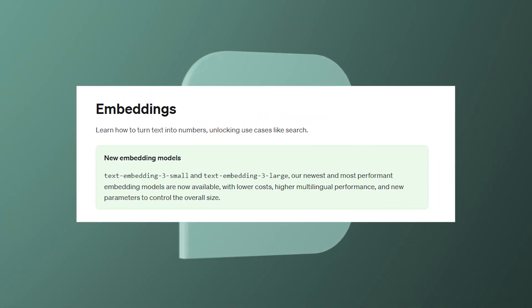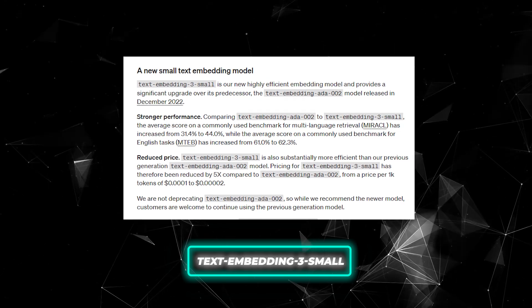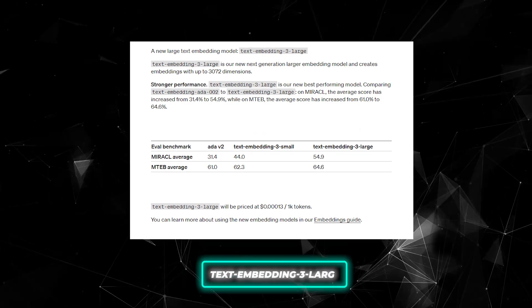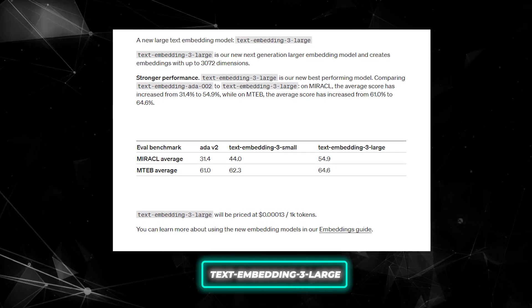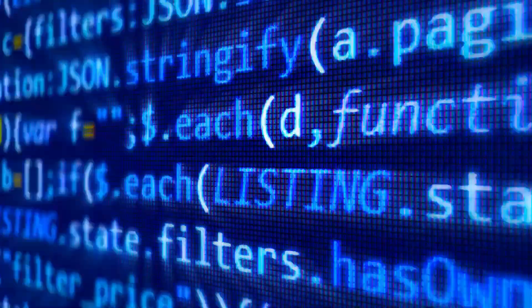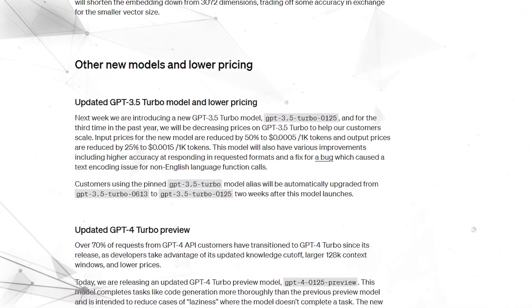OpenAI just released two new text embedding models that offer significant upgrades. Text Embedding 3 Small is a highly efficient model providing over 5x cost savings compared to previous versions. Meanwhile, Text Embedding 3 Large is now their most powerful embedding model yet, with double-digit performance jumps on benchmarks and accuracy metrics. With OpenAI further reducing pricing, they're clearly aiming to get these capabilities in more developers' hands.